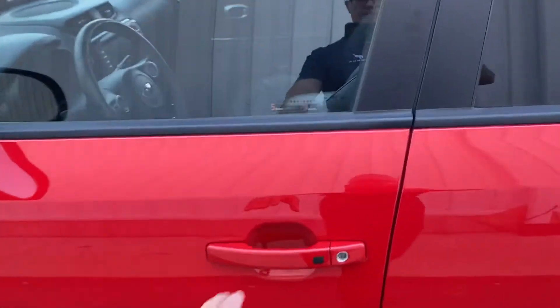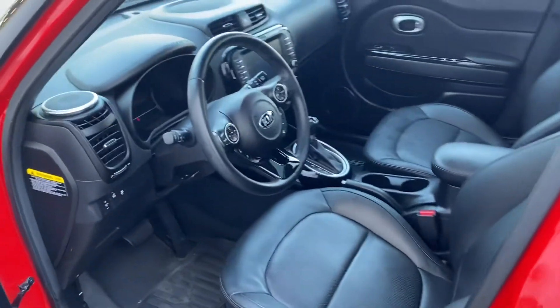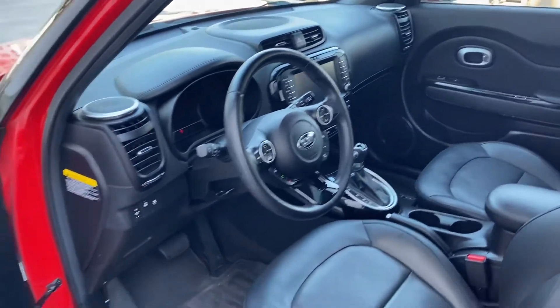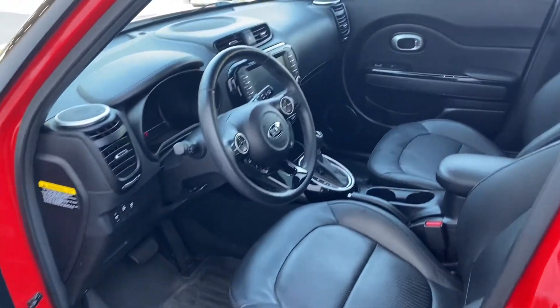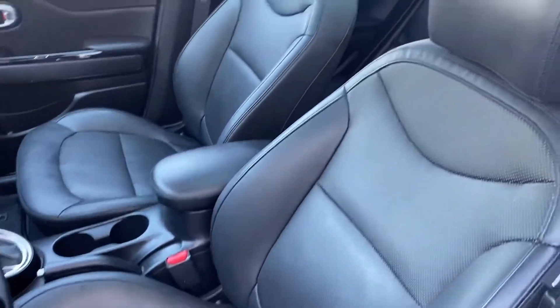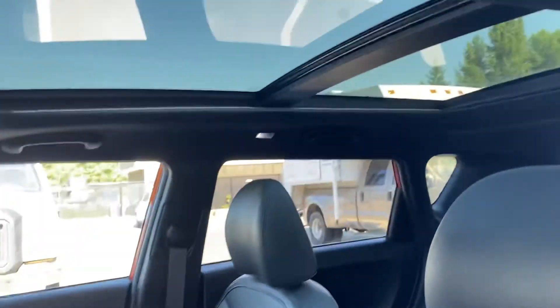Take a look inside — smart entry, leather seats, power adjustable seats. It's loaded with all your regular power options: navigation, heated seats, heated steering wheel, backup camera. Super clean inside.